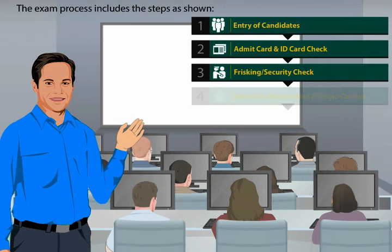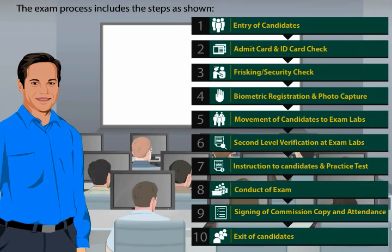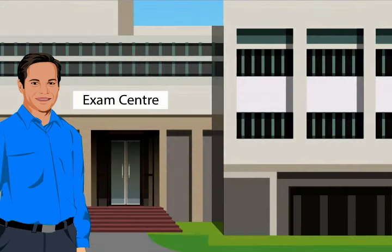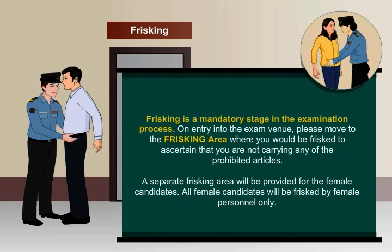The exam process includes the steps as shown. Frisking is a mandatory stage in the examination process. On entry into the exam venue, please move to the frisking zone where you would be frisked to ascertain that you are not carrying any of the prohibited articles. A separate frisking area will be provided for female candidates, and all female candidates will be frisked by female personnel only.